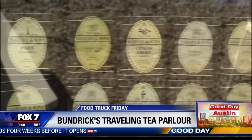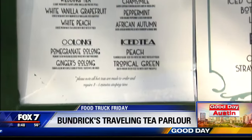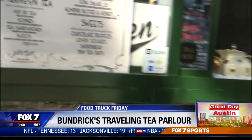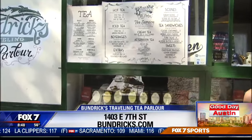Our tea service has two different options. We have our afternoon tea which is a reservation-based service — that's really when you plan to have a tea party. You come and you get a three-tiered of tea sandwiches, our scones, and our desserts. You also can just come by. We have all of these items à la carte off of the menu.